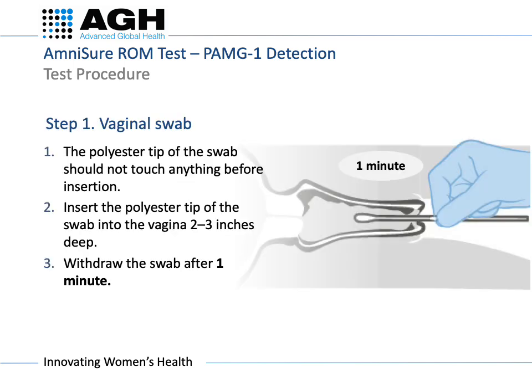Step 1: Take the solvent vial by its cap and ensure all the liquid in the vial has dropped to the bottom. Step 2: Open the solvent vial and place it in a vertical position — be careful not to knock it. Use only the sterile flocked swab provided with the Amnishore test kit. Remove the swab from its packet, holding the shaft, not the tip.